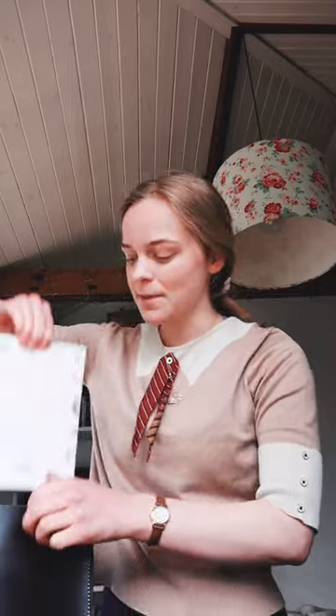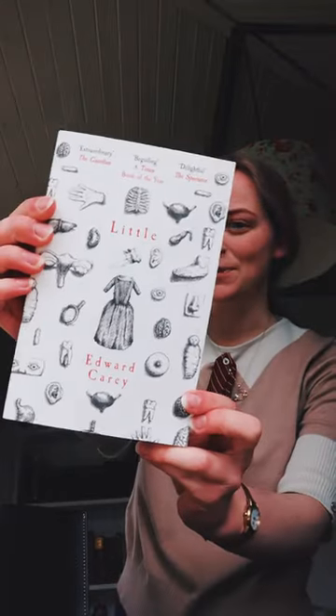What is in my everyday bag? It looks quite small but it honestly fits everything inside. First thing I always keep on me is the book I'm reading — currently I'm reading 'Little' by Edward Carey. Next I have my commonplace book.